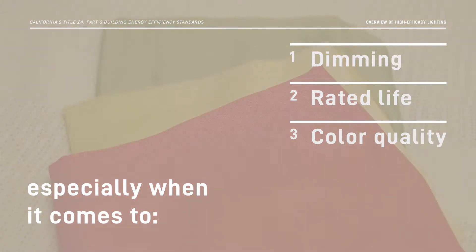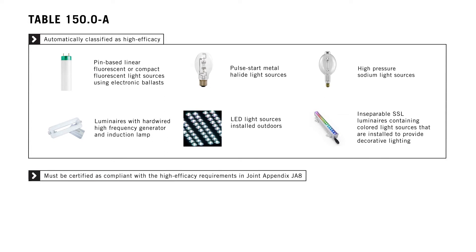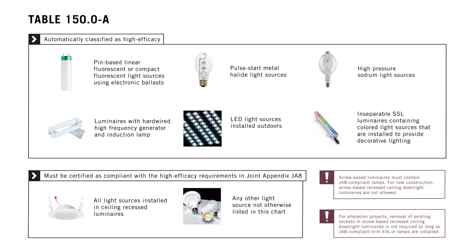The Energy Code requires that all indoor and outdoor lighting be high-efficacy for residences. Some light sources qualify automatically, while others have to be certified as compliant with the high-efficacy requirements, which are included in Reference Joint Appendix JA8.